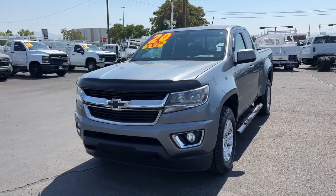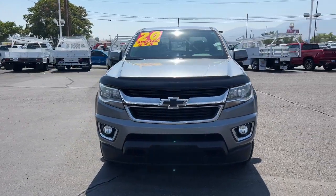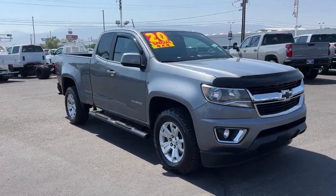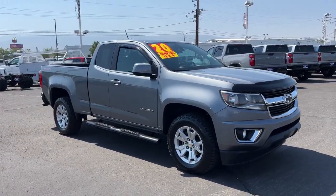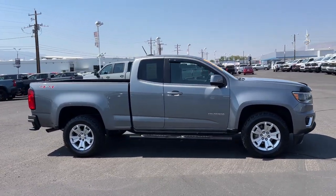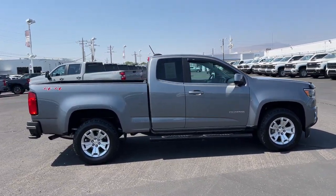Can you see yourself in the 2020 Chevrolet Colorado? With less than 80,000 miles on the odometer, this vehicle stands out from the rest. The Chevrolet Colorado — the mid-sized pickup that makes your off-road adventures fun, safe, and comfortable.